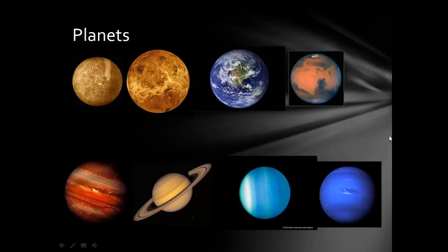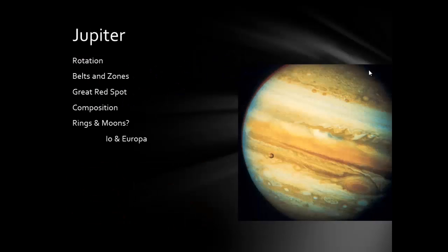Last vodcast we covered the terrestrial planets. This one we're covering the Jovian planets: Jupiter, Saturn, Uranus, and Neptune. So let's start with Jupiter.